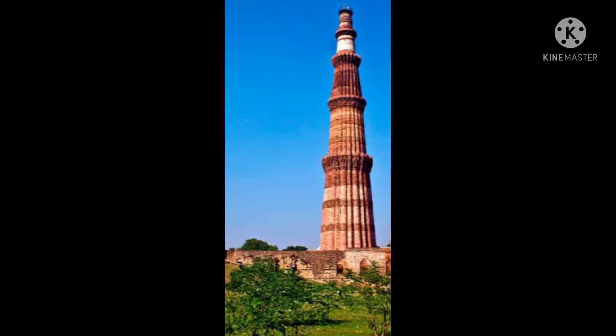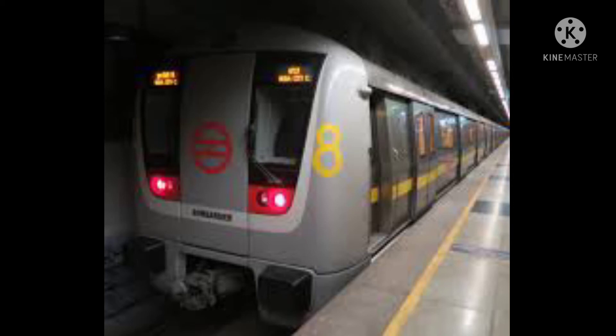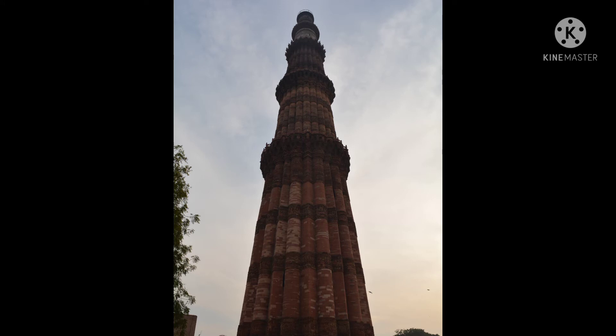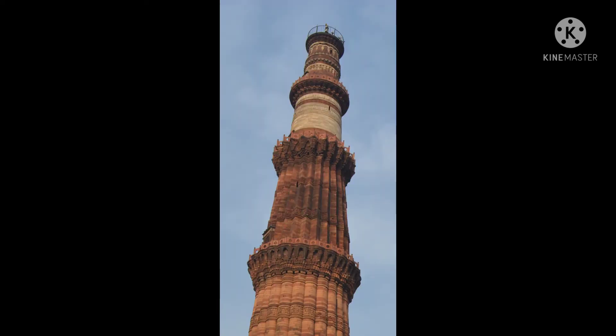The Qutub Minar, the world's tallest minaret, has remained so for more than 800 years and never fails to fascinate visitors. It is located at Mehraoli. One can reach here by metro using the Yellow Line — it is just 1.5 km from Qutub Minar Metro Station. It is 13 km from Delhi Airport and 14–15 km from New Delhi Railway Station. You need to buy entry tickets to enter this beautiful monument complex.